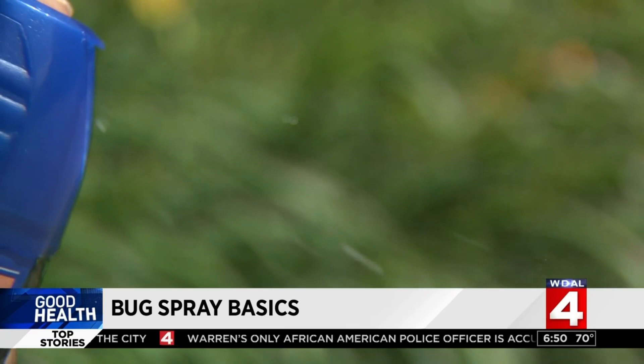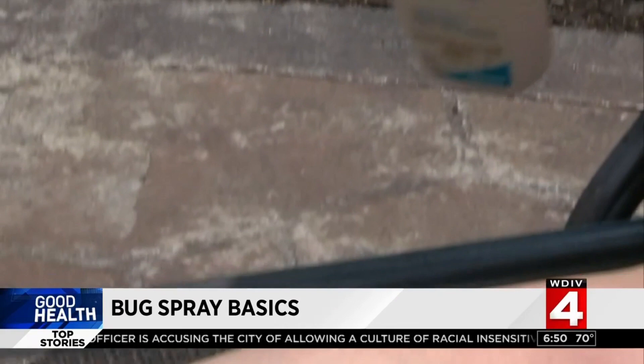Now, another rule to remember: read the label and the instructions. Different products protect against different pests. Pick the one that best fits your situation, and ideally one that wards off both mosquitoes and ticks.